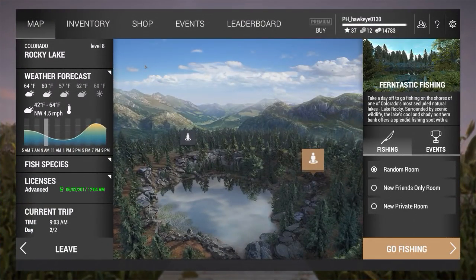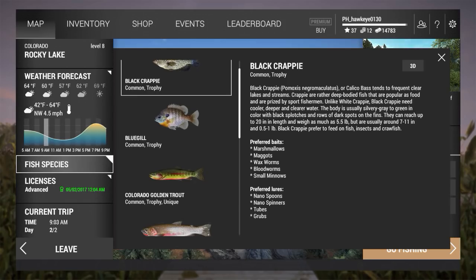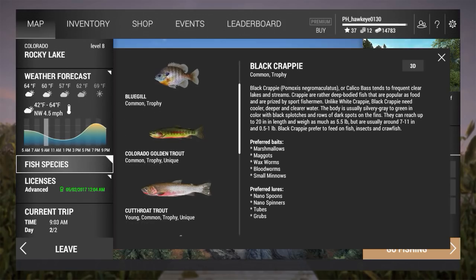Hey guys, this is Hawkeye and I am back with another episode of Fishing Planet. We are here in Rocky Lake, Colorado - it's been a little while since I've been here. I think white suckers was the last time I was here, and they have added some new species since that time. They changed a few things - I believe they changed this with pumpkin seeds but I cannot remember.